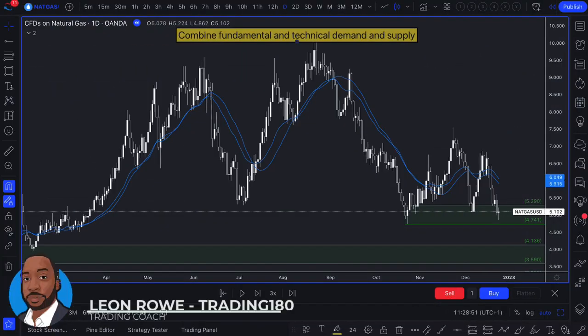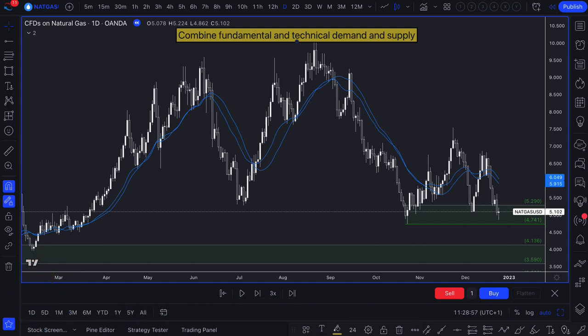Hi, my name is Leon Rowe, currency trader and trading coach at Trading180.com. In this video I'm going to talk about combining fundamental and technical demand and supply. Many retail traders really don't apply fundamental analysis to their trading.